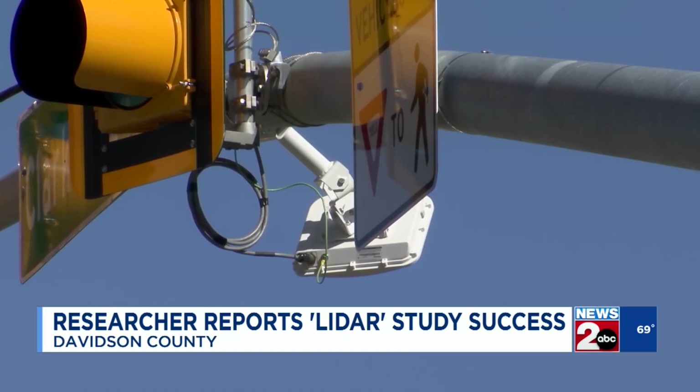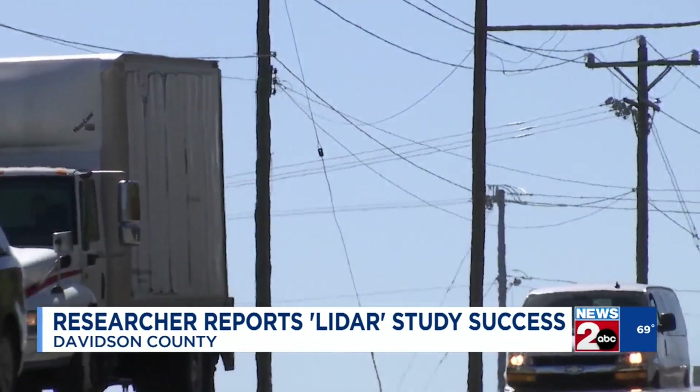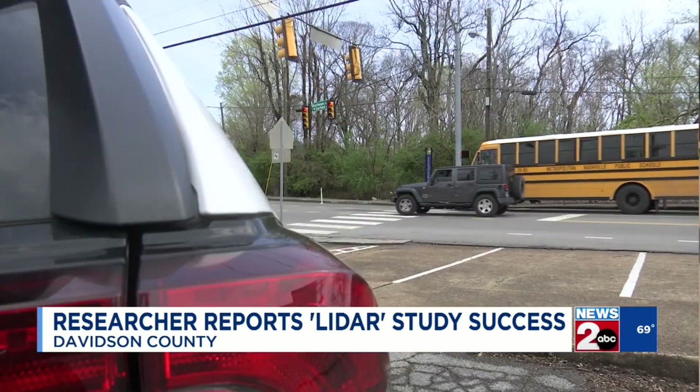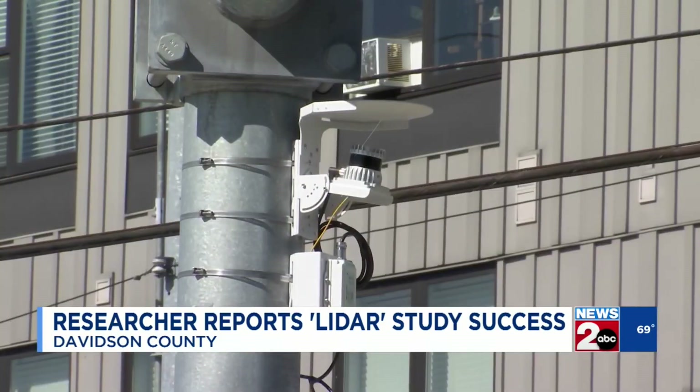Researchers can then look at when and where near misses happen. At a meeting today, a Vanderbilt professor involved in the study went over some of the findings. He says they've already been able to implement and test safety interventions in the area, and a mobile LIDAR unit allows them to study even more roads and intersections all across Metro.